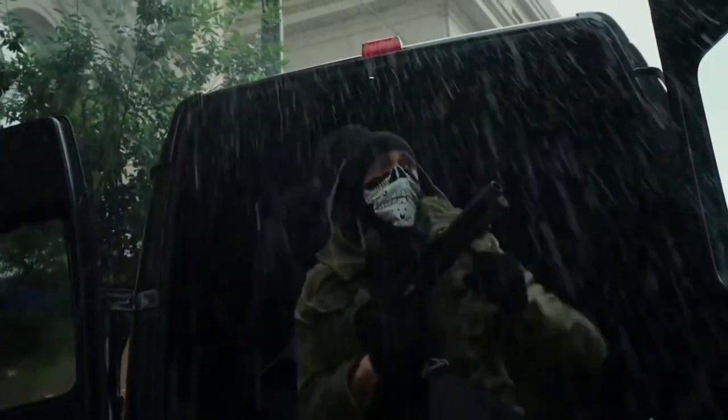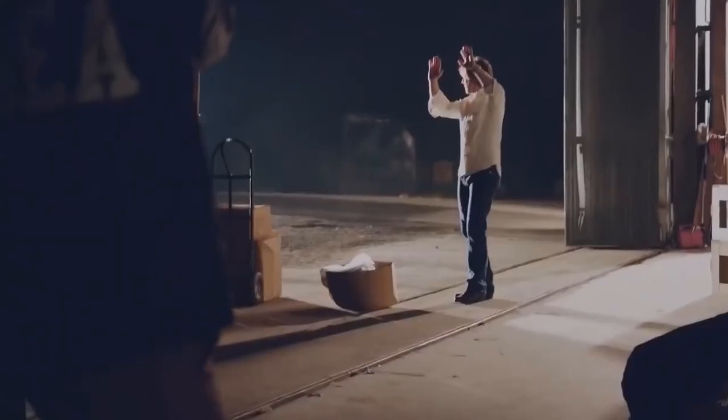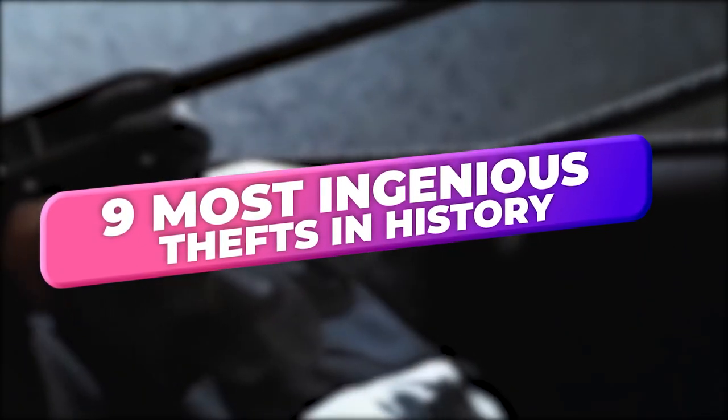Criminals are what makes our world not safe. They're all around us, from the people in ski masks to the ones who very carefully plan out an order of heist. In today's video, we will be going over the 9 most ingenious thefts in history.